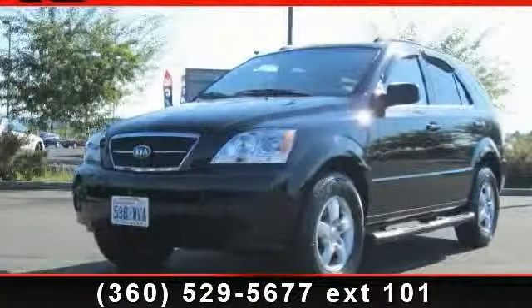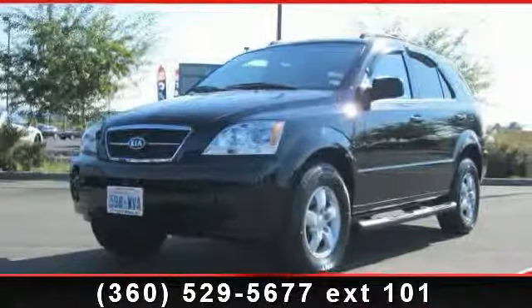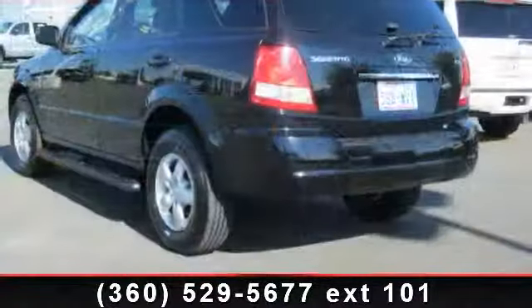Imagine yourself in this 2006 Kia Sorento LX. This may be the set of wheels you've been looking for.